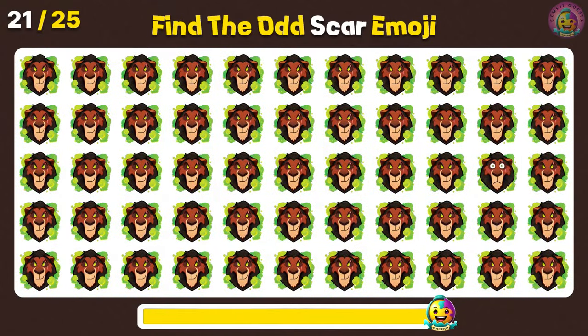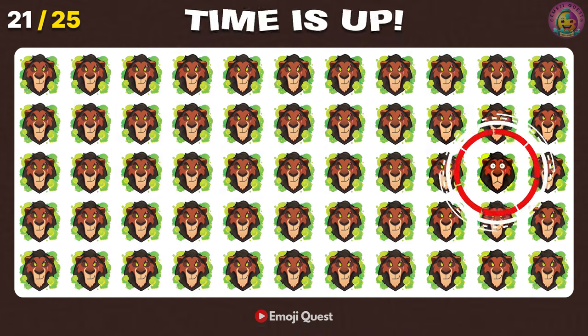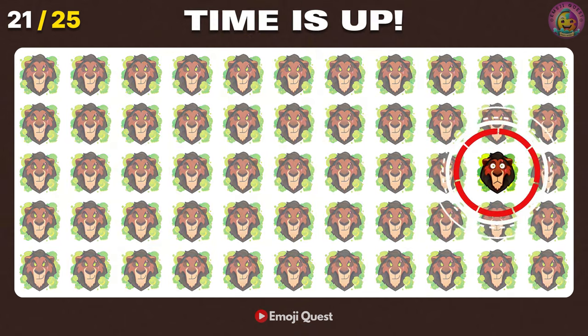Find the odd one out! Right there! It's a surprised Scar emoji on your left!